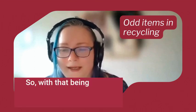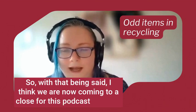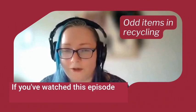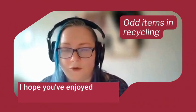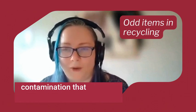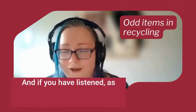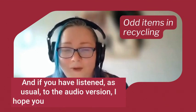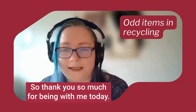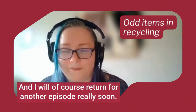I think we're now coming to a close for this podcast episode. If you've watched on YouTube, I hope you've enjoyed seeing those unusual items of contamination we've found in the recycling recently. If you've listened to the audio version, I hope you've enjoyed listening. Thank you so much for being with me today, and I will of course return for another episode really soon. Bye for now.